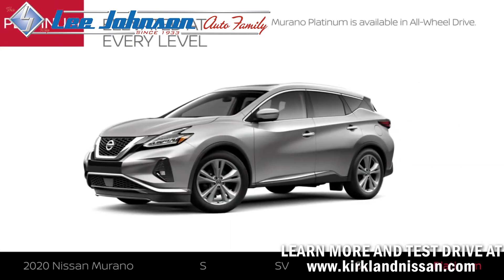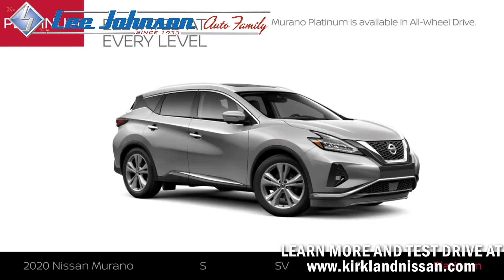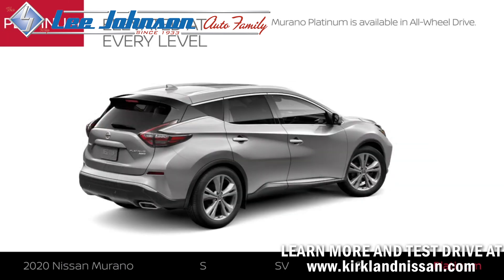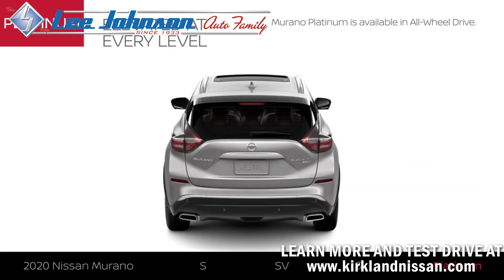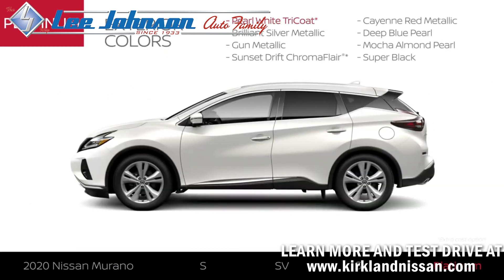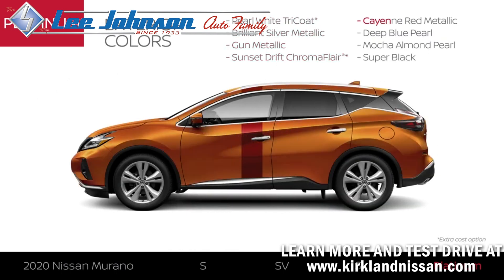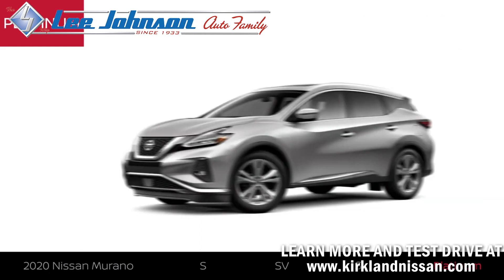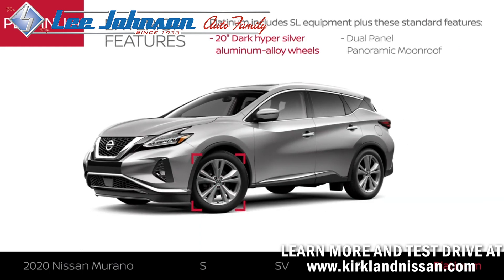Murano Platinum includes Murano SL equipment and exterior upgrades. Like all 2020 Murano models, Platinum is available in all-wheel drive and comes in eight colors. The exterior gets upgraded 20-inch dark hyper-silver aluminum alloy wheels and premium style.